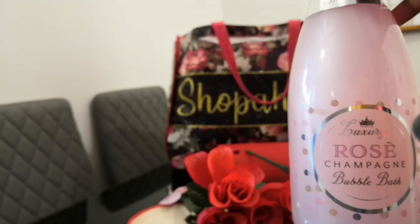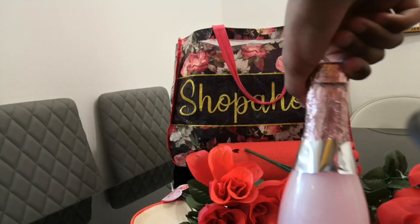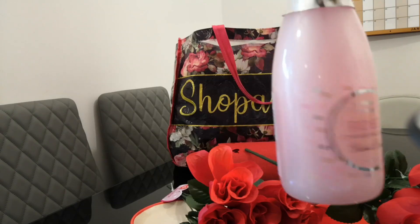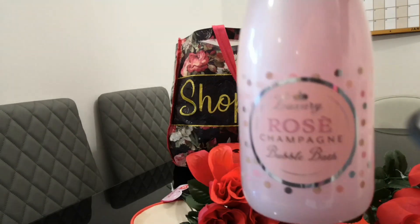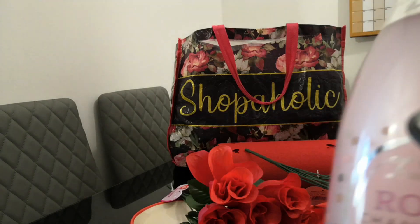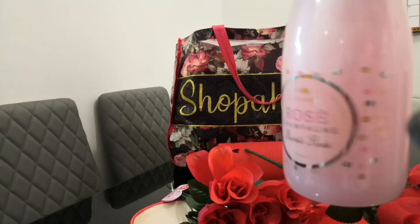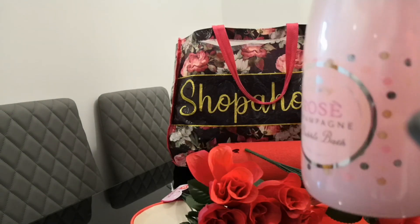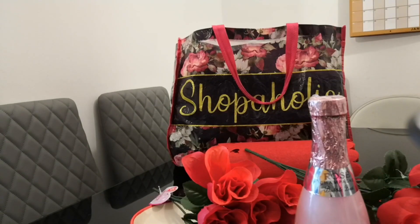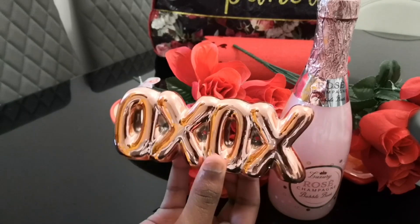Coming up next, we've got this rose bubble bath. Absolutely beautiful — the packaging looks way more expensive than it is. It says 'Rose Champagne' but it's a bubble bath, 500ml. Very beautiful packaging, anyone will appreciate that. Another beautiful buy from Poundland.